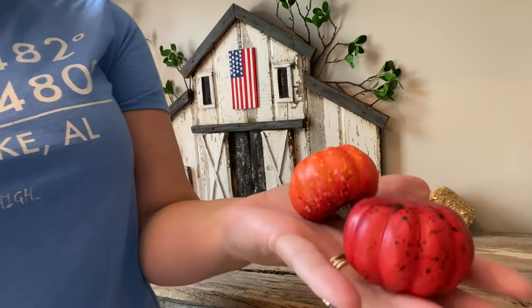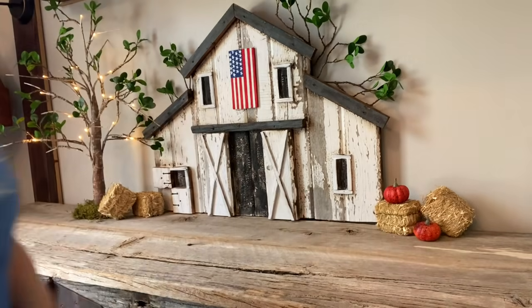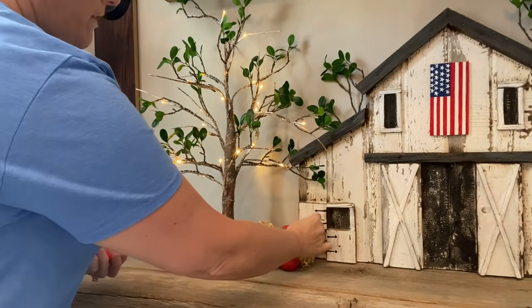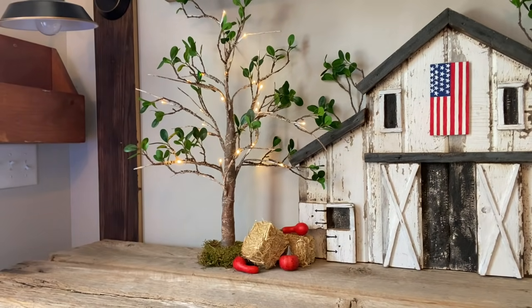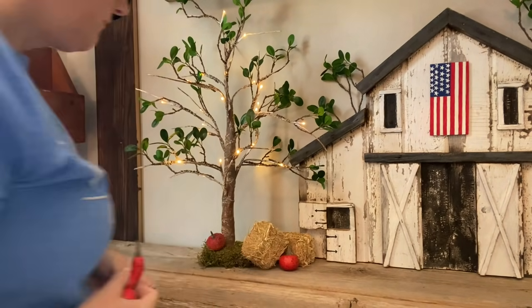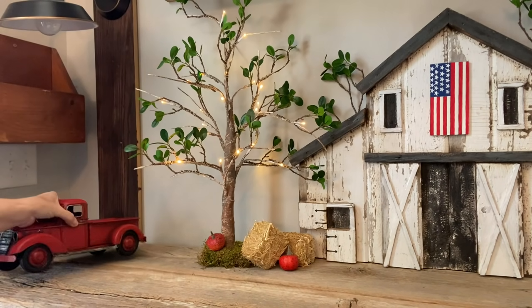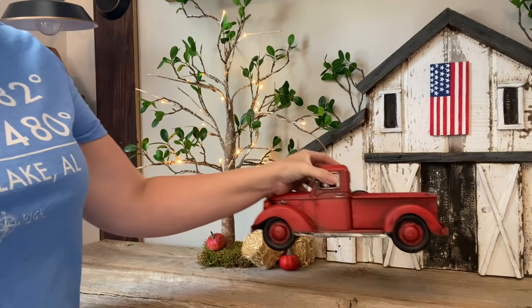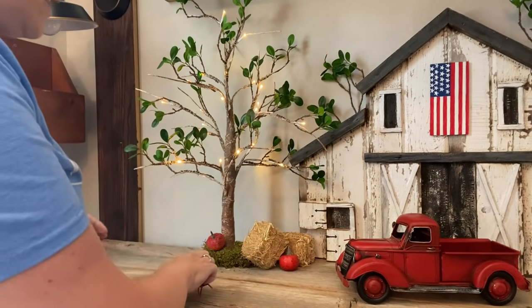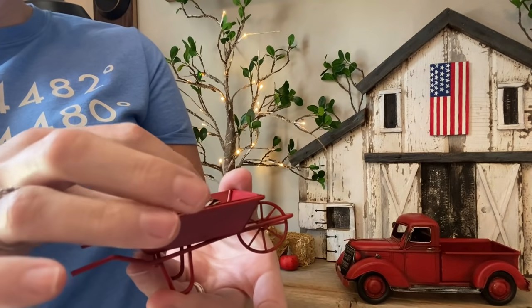I bought these little pumpkins and I thought they would be pretty, kind of sitting around here and there. I think I'm going to put my little red truck right in front of the barn — that's normally where I put it. But I found this at Hobby Lobby, it's a cute little wheelbarrow, and I thought I could put a pumpkin in that as well.